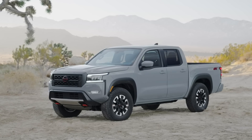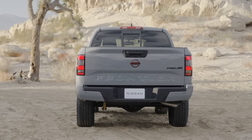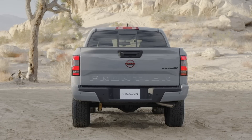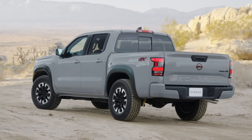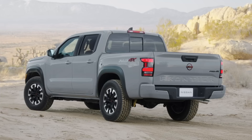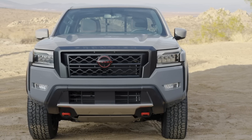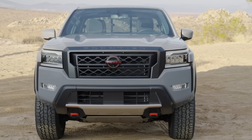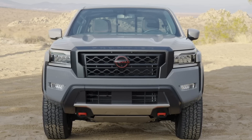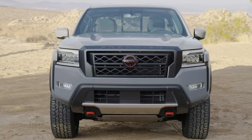Engine-wise, the only option is the new 3.8-liter V6 introduced last year. It's naturally aspirated, doing 310 horsepower and 281 pound-feet of torque. There's no four-cylinder for this generation because they say there's very little demand for it. There is also no manual transmission for this generation, probably for the same reason — the Tacoma is basically the last one still offering a manual.